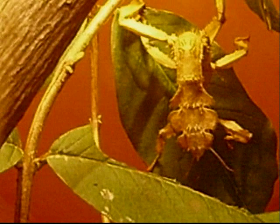However, if a predator — or in this case a cameraman — gets too close, they freeze so that their outline isn't compromised by their movement. The nymphs also exhibit this rocking behavior.